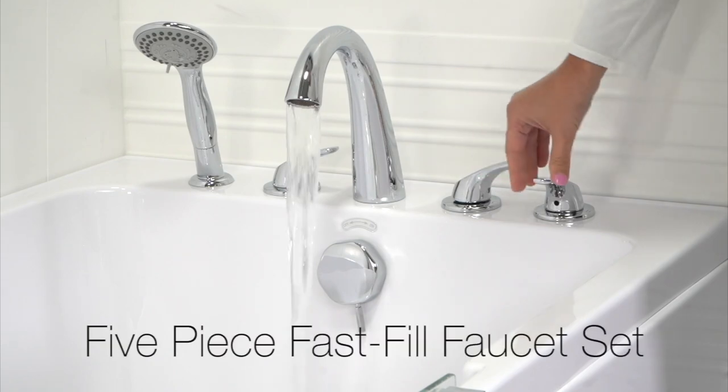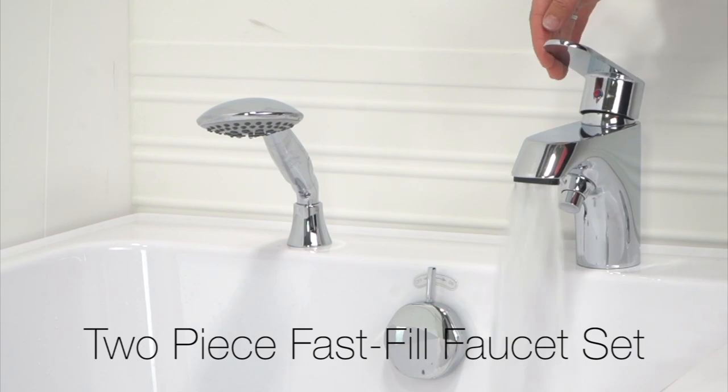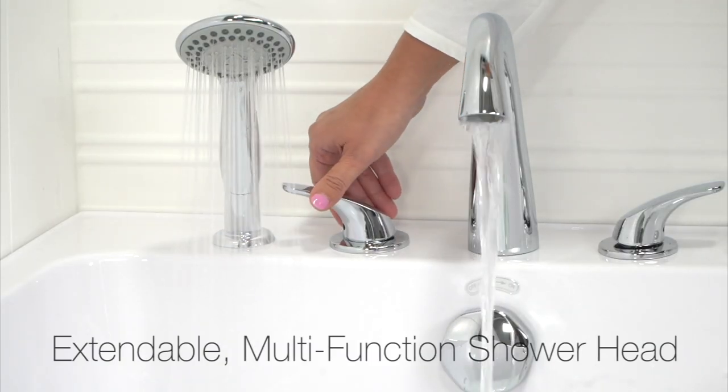This tub is available with a 5-piece fast-fill faucet or a 2-piece fast-fill faucet. Both come with an extendable multi-function hand shower.